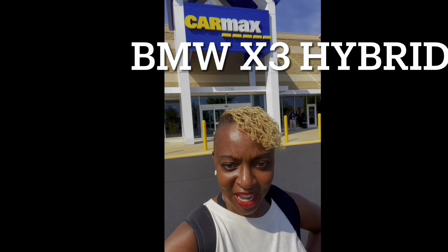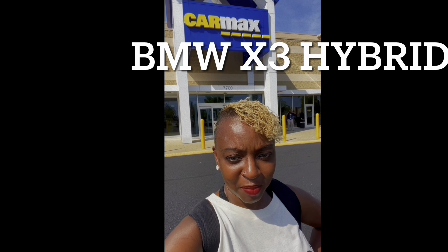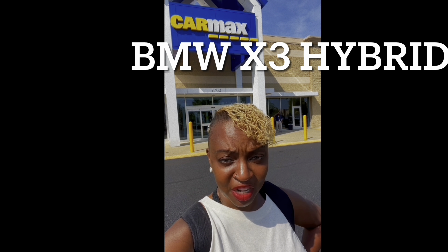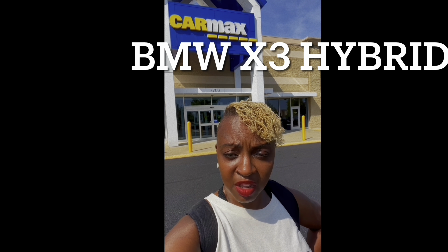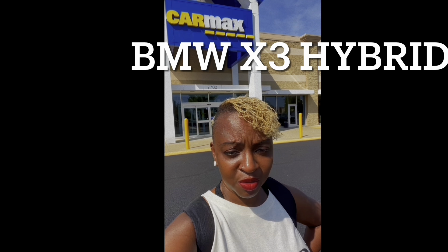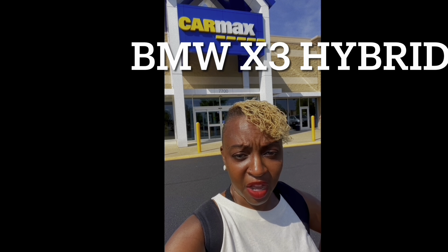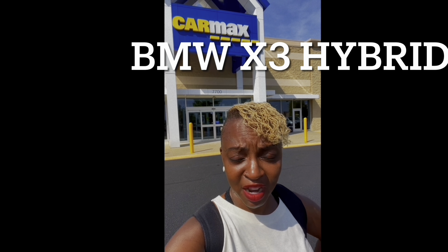Hey world, this is Andy Around Town. I am at CarMax in Brandywine, Maryland. I'm here to test drive a BMW X3. This has been an interesting experience. It started out horribly with a salesperson that was not happy about us coming to simply test drive a vehicle, but we spoke with the manager and filed our informal complaints and proceeded with test driving the car.